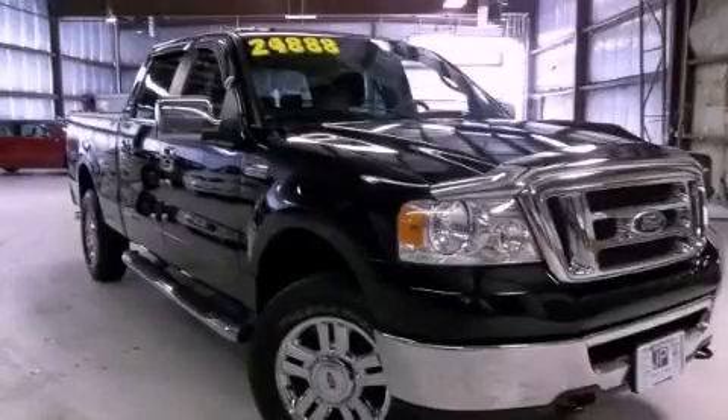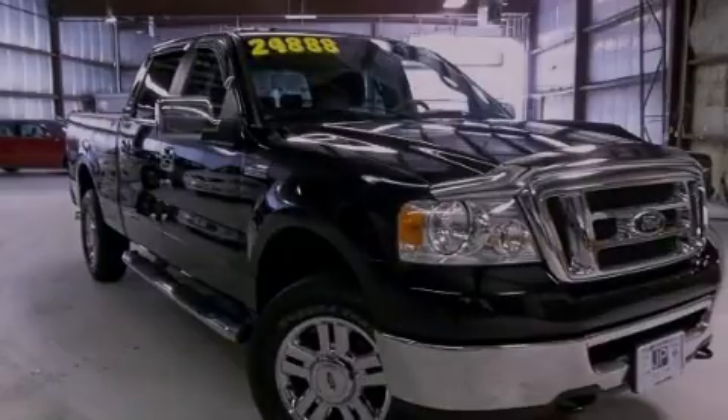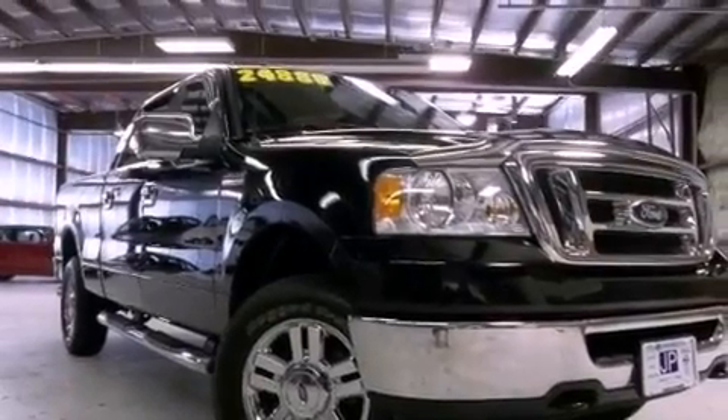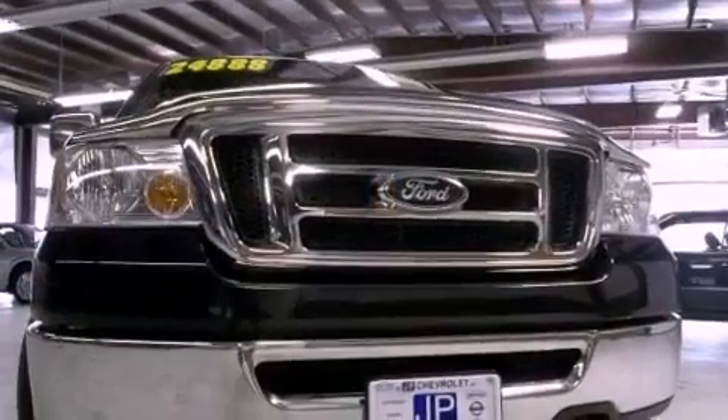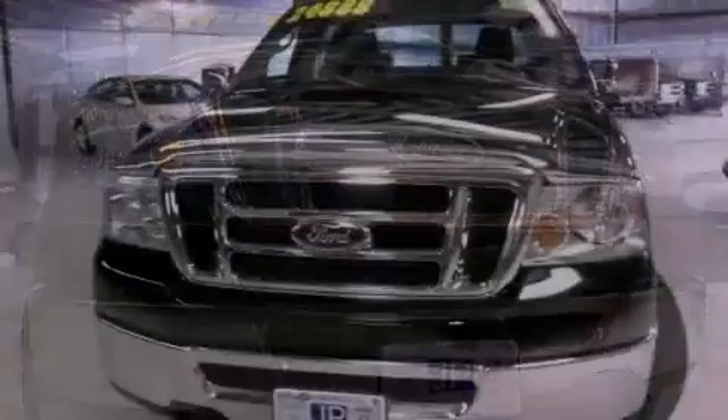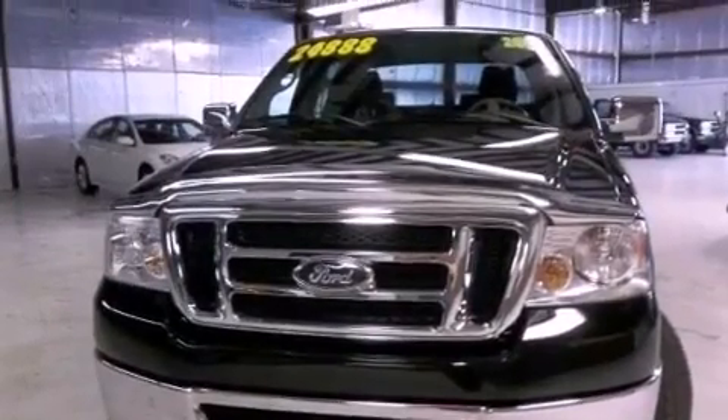This is a 2008 Ford F-150. It has the power to move what you need and the look to. This truck has a four-speed automatic transmission, a 4.6-liter V8, and the added capability of four-wheel drive.